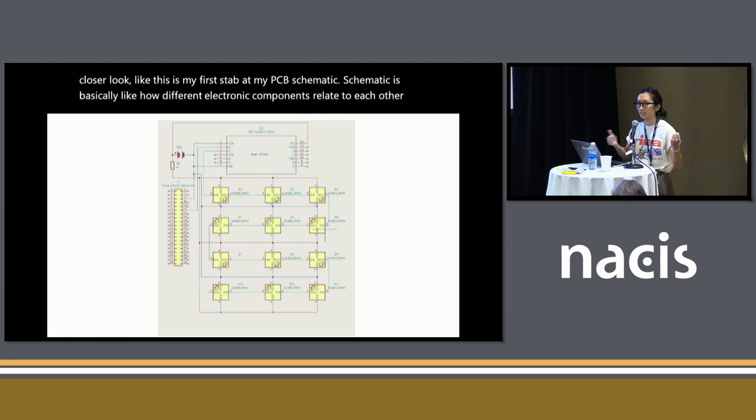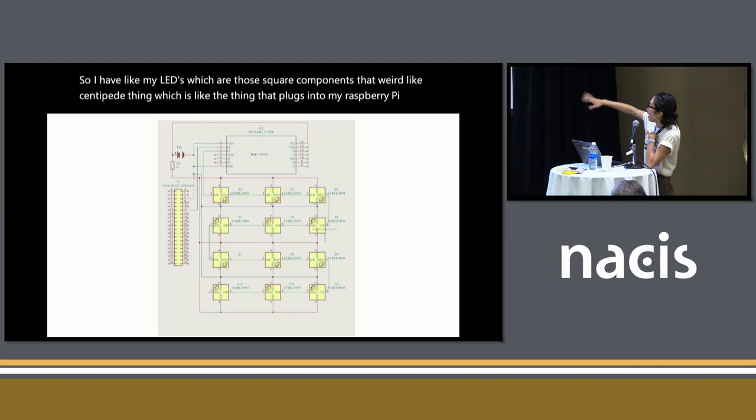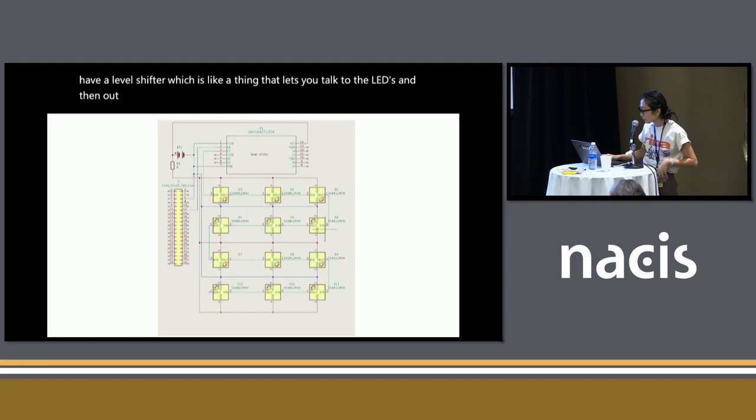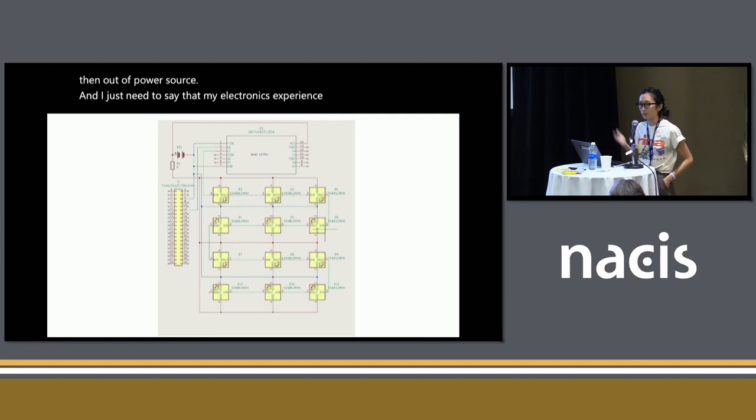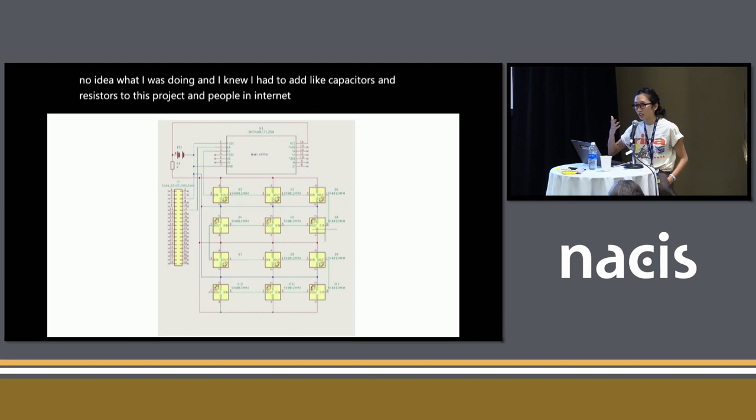I have my LEDs, which are the square components. I have that weird centipede thing, which is the thing that plugs into my Raspberry Pi. I have a level shifter, which lets you talk to the LEDs. And then I have a power source. My electronics experience dates back to September when I finally stopped procrastinating on this project. I had no idea what I was doing — I knew I had to add capacitors and resistors, and people on the internet were saying things like 'current' and 'voltage,' and I'm like, I'm just trying to clam and vibe.